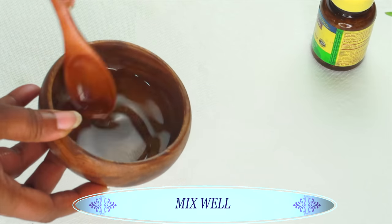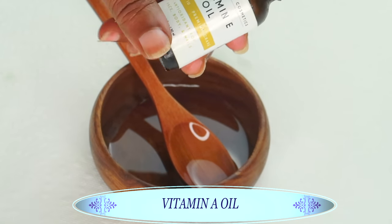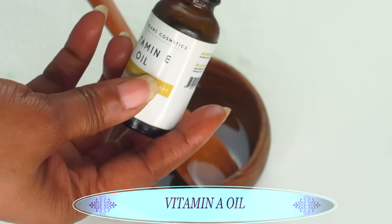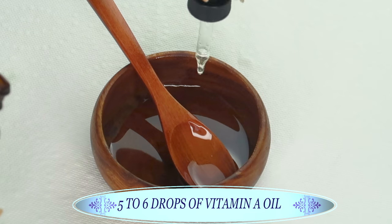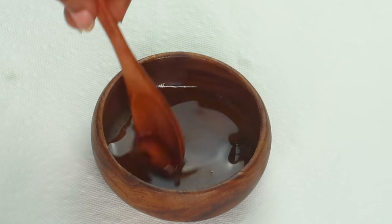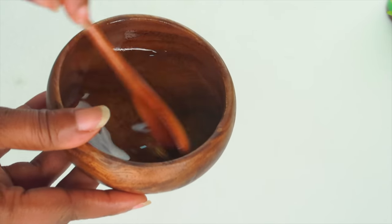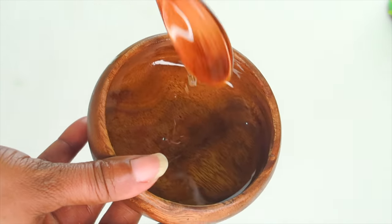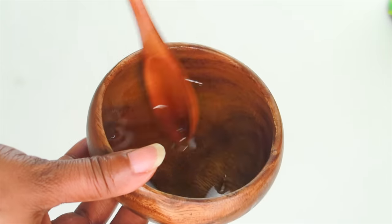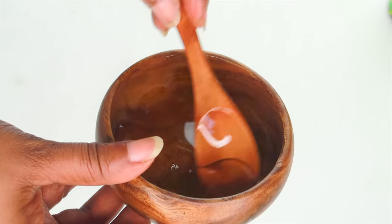Now we're going to mix well. We have an optional ingredient: if you have vitamin E oil, you can add about five to six drops depending on your IU, but it is optional since the grapeseed oil already contains vitamin E. Once all the oils are in, mix well. For this anti-aging facial oil, you can choose to add any of your favorite oils that are rich in vitamin A — you don't have to use the exact same oils I use. This is just a guide to show you how to make your own facial oil.